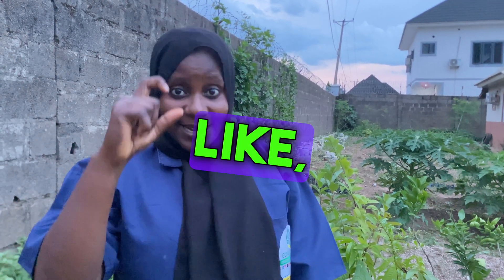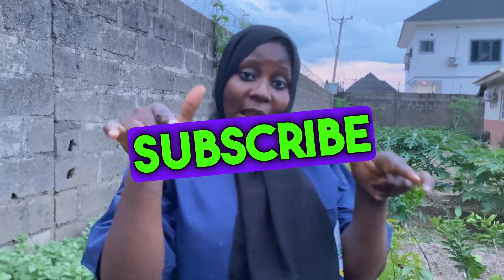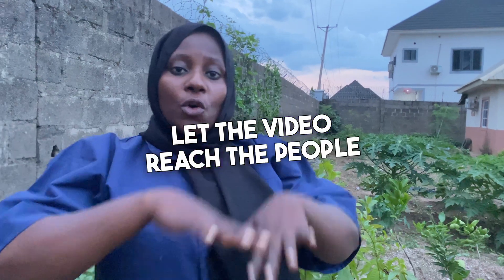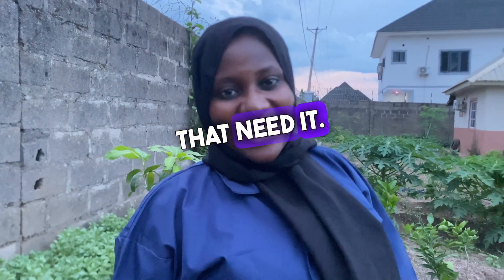If you found this video useful, don't forget to give us a thumbs up, like, comment, subscribe, and share. Let the video reach the people that need it — don't just keep it to yourself!